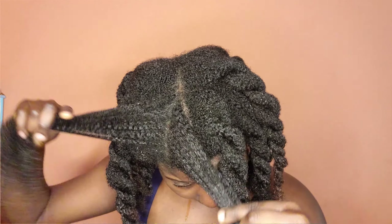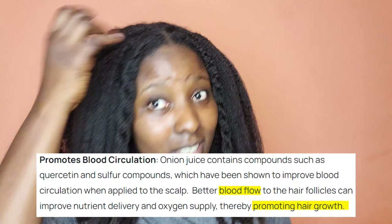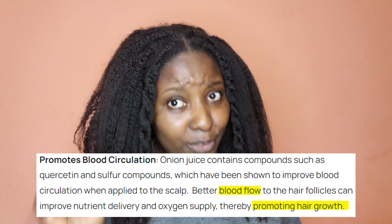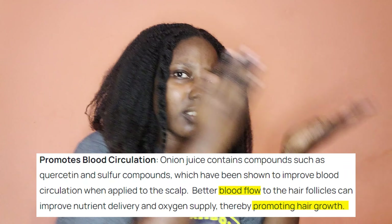Sulfur is known for increasing blood flow — blood flow circulation in your scalp. When you have increased blood flow, you have more hair growth. Not the miracle two inches of growth overnight type of hair growth, but hair growth meaning you get on average about half an inch to an inch every month — it varies from person to person.